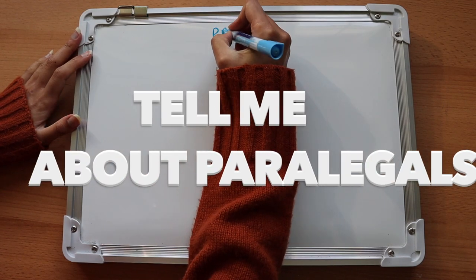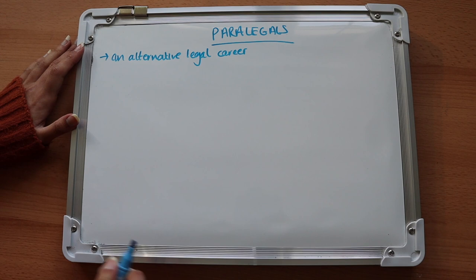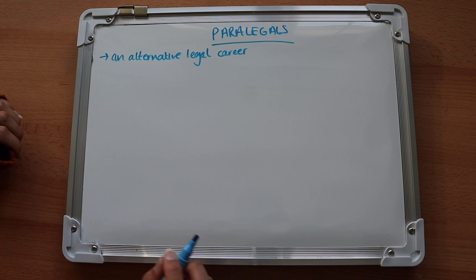The most surprising thing about a paralegal's role is that it's usually considered a role that people have before they become a solicitor. However, becoming a paralegal can actually be a good alternative for those who don't want to be solicitors. Welcome to today's short and sweet Sunday, where I talk about the function of a paralegal and what they actually do from a really general perspective.